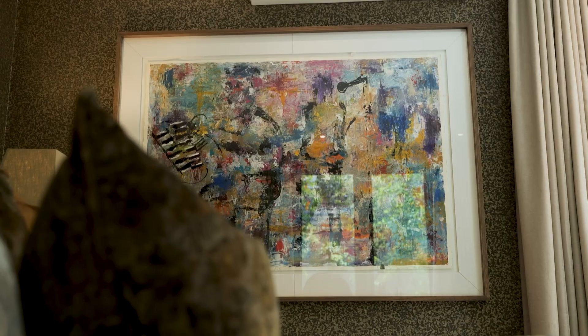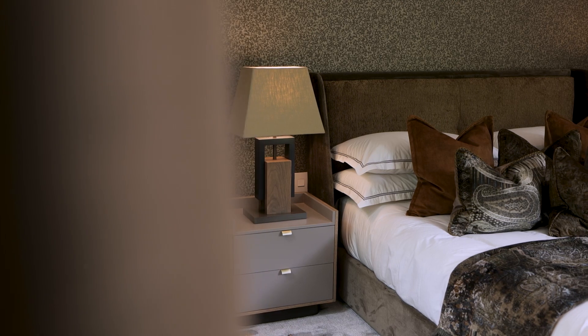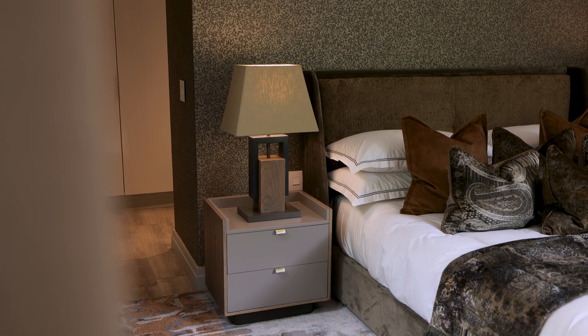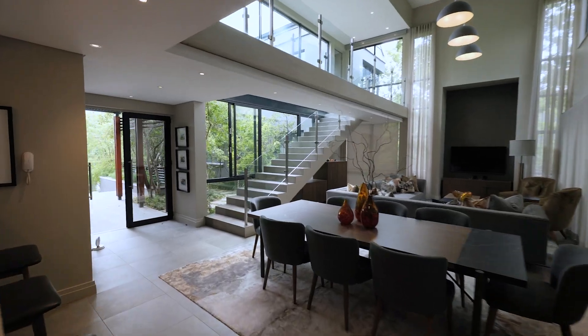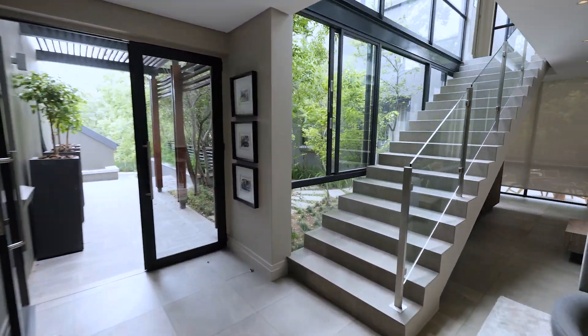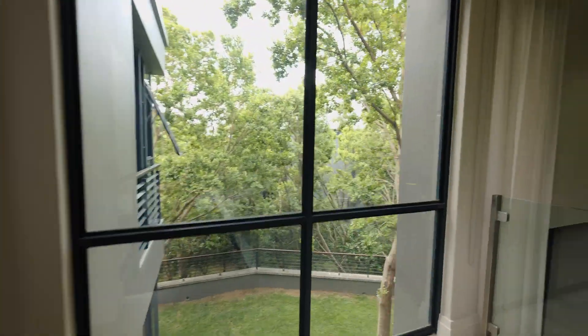The room's conversational composition provides a curated, calm environment just a step away from Mother Nature. The home's double volume windows bring in natural light while creating a feeling of being in the nucleus of an enchanting forest.